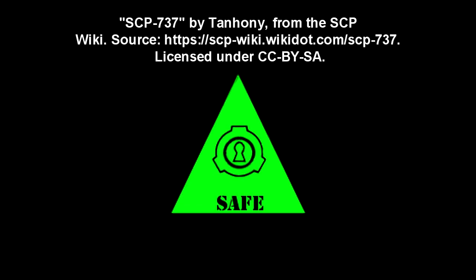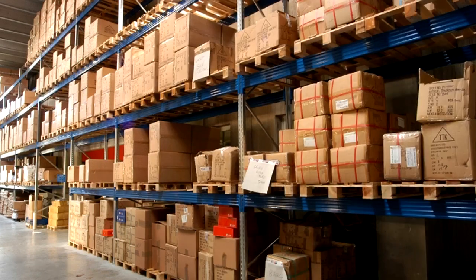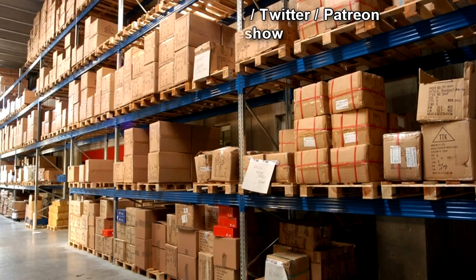Item number SCP-737. Object Class: Safe. Special Containment Procedures: SCP-737 is to be kept in a locked copper safe welded to the wall and storage unit at site. While in its safe, SCP-737 is to be placed on its side in order to prevent a containment breach.